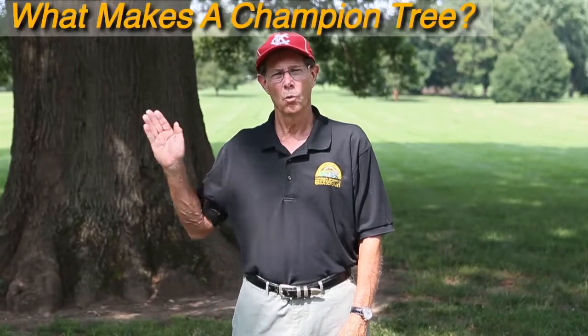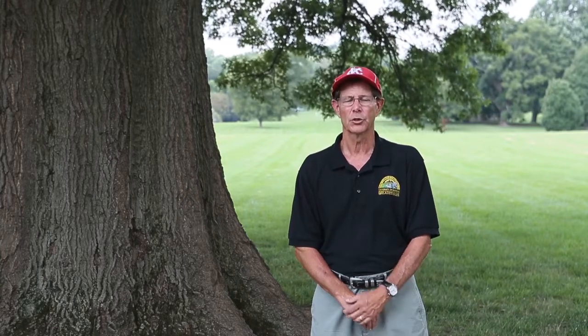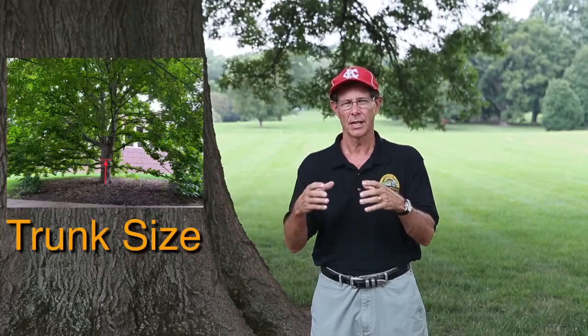So, what makes a Champion Tree? American Forest, the oldest tree conservation organization in the U.S., and our Missouri Department of Conservation use a formula to assess a point value for trees. Points are determined by a tree's height, ground spread, and trunk size.